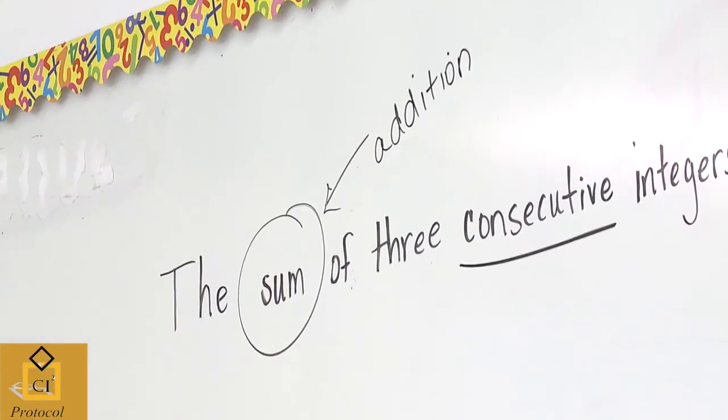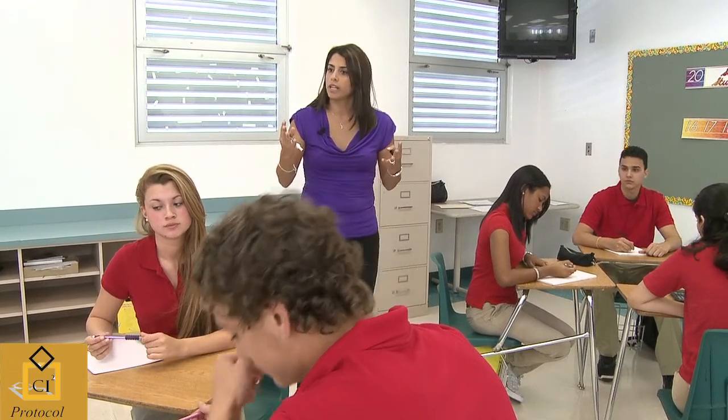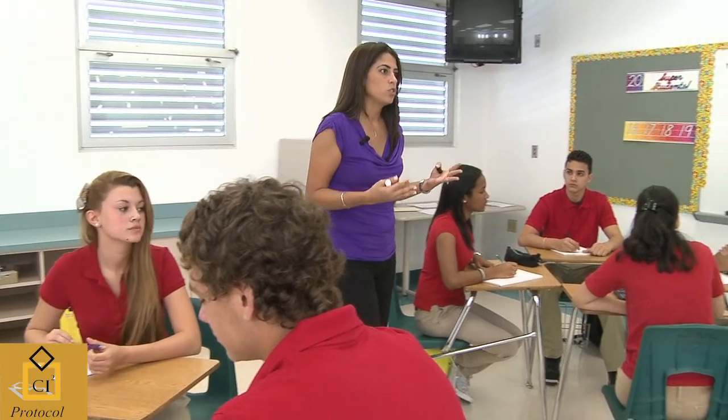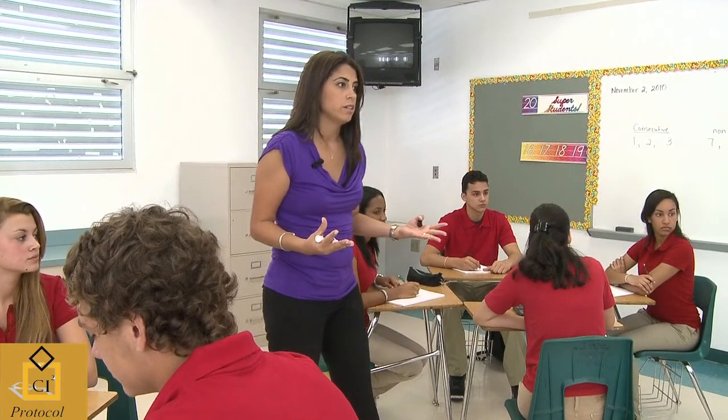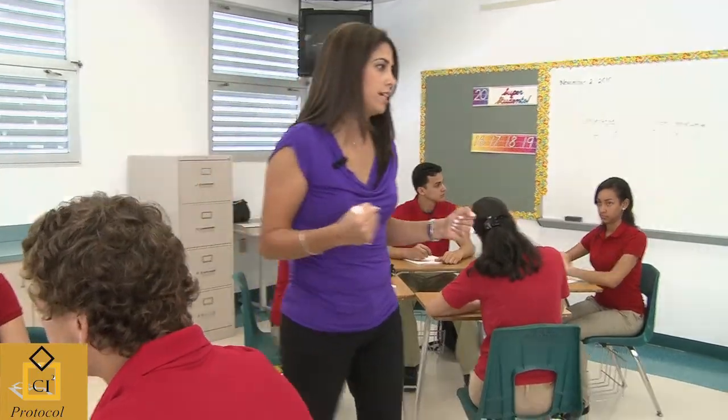Now let's read the sentence. Chris, can you read that sentence for me again? See if it makes a little more sense. Student: The sum of three consecutive integers is 81. Find the three numbers. Teacher: Annabella, we're finding three numbers that are what? Student: That are next to each other. Teacher: And Daniela, whose sum is what? Student: 81. Teacher: Now attempt the problem.